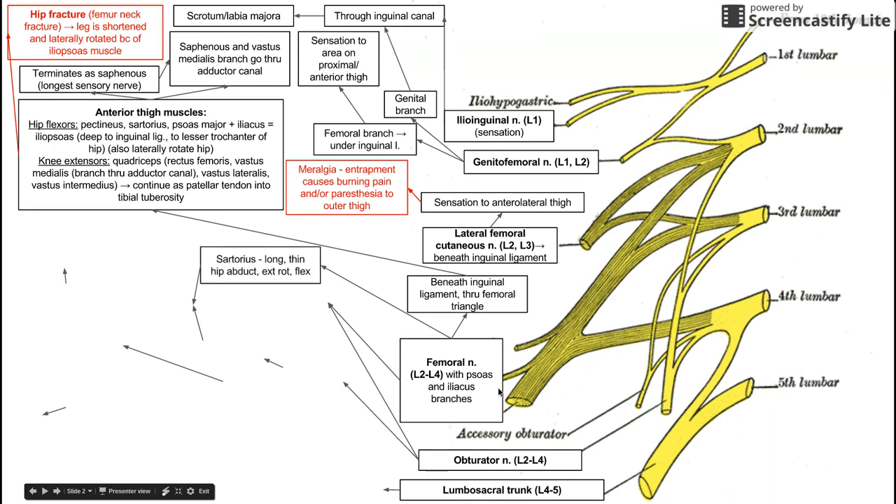The femoral nerve also innervates the sartorius, which is a long thin hip abductor, hip external rotator, and hip flexor. The femoral nerve also innervates the pectineus, which flexes and adducts the hip. Notably, the obturator nerve, which also comes from L2 to L4, also innervates the pectineus — making it dually innervated by both the femoral and obturator nerves.